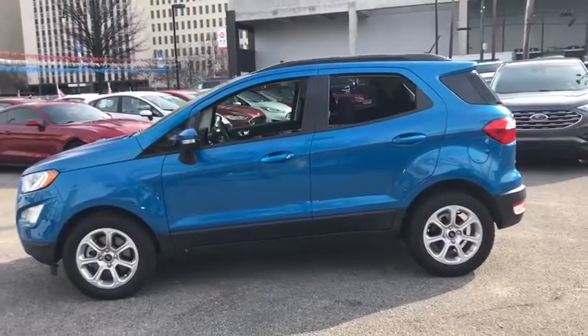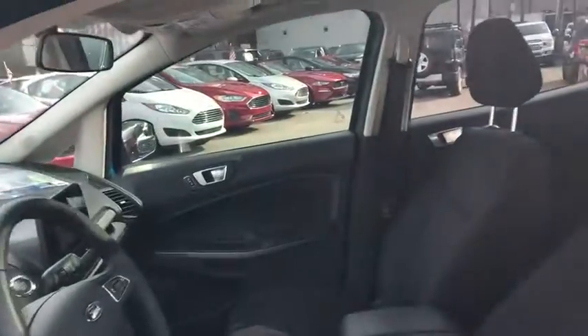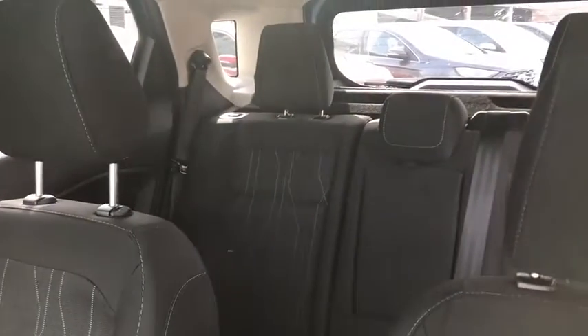Here are some of this vehicle's great options: backup camera, keyless entry, steering wheel audio controls, traction control, stability control, anti-lock braking system, leather-wrapped steering wheel, Bluetooth.